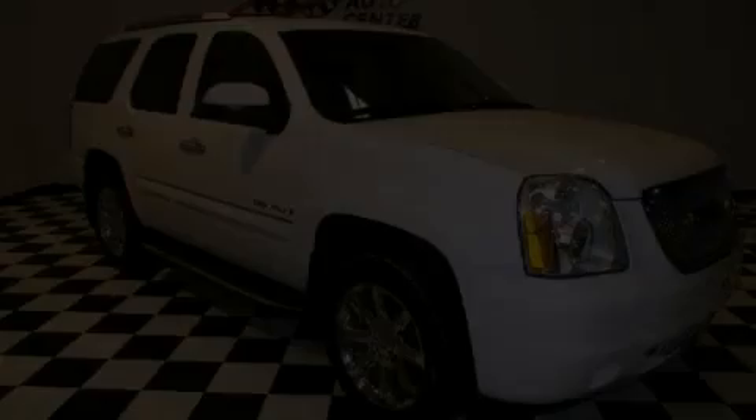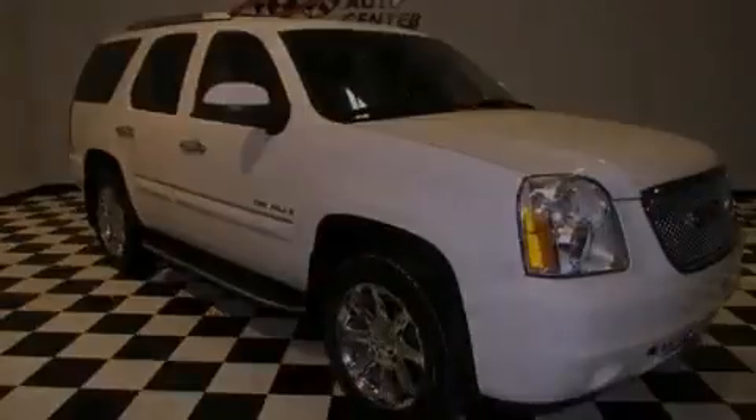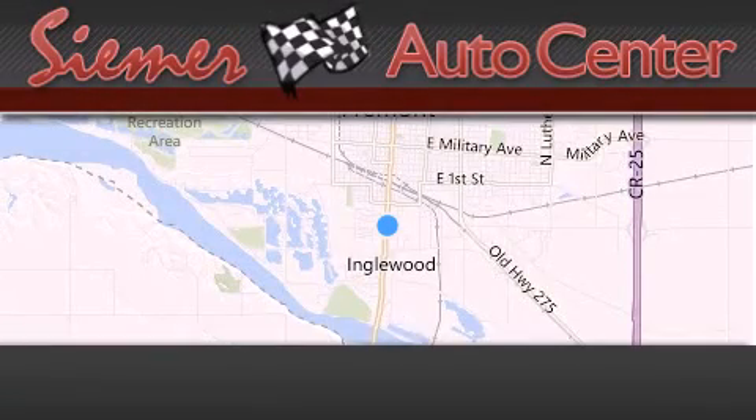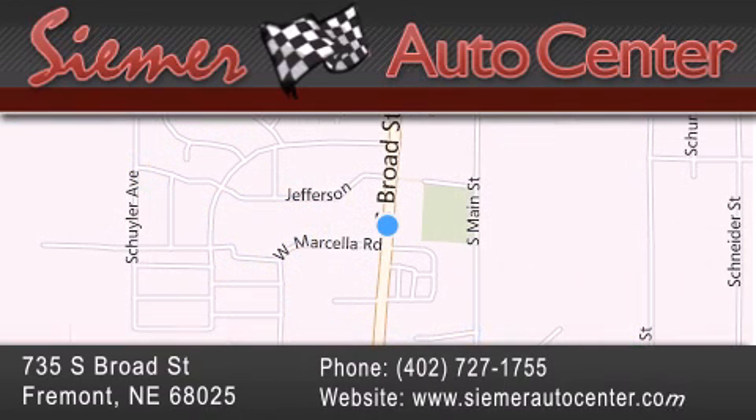Stop by today and test drive this vehicle for yourself. CIMR Auto Center is located at 735 South Broad Street in Fremont. Our goal is to exceed all of your expectations to ensure that you'll return for future visits. Have a great week.